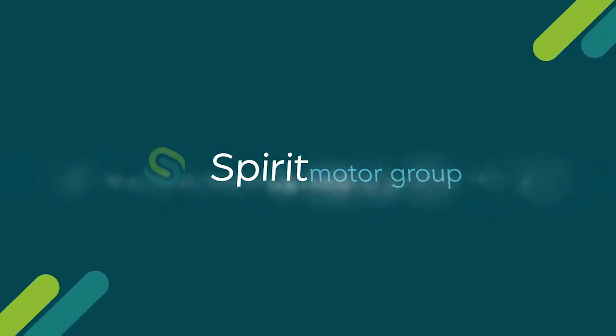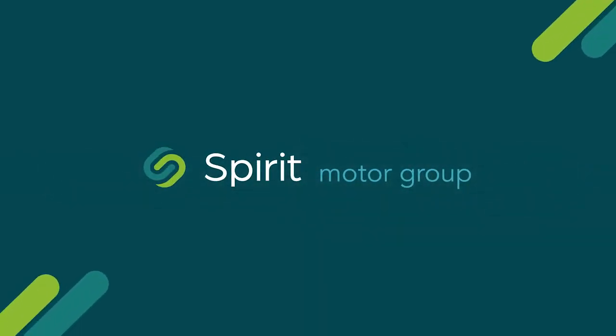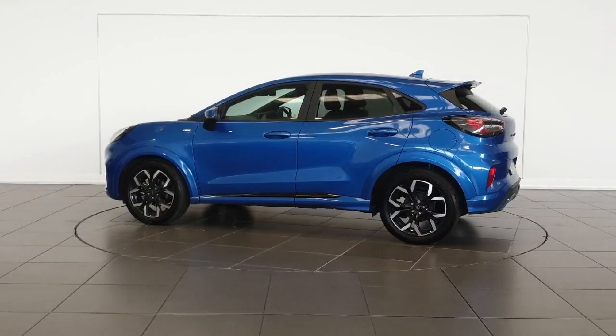Introducing the stunning 2024 Ford Puma ST-Line X in blue. This MPV is packed with features to make your driving experience top-notch.